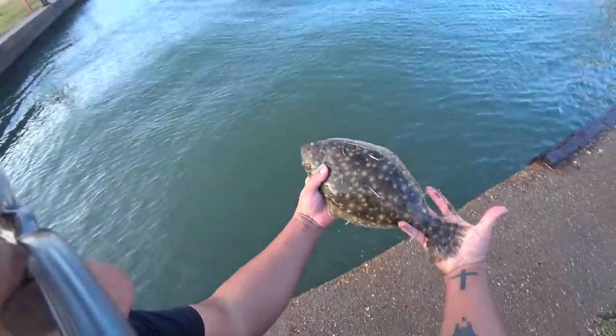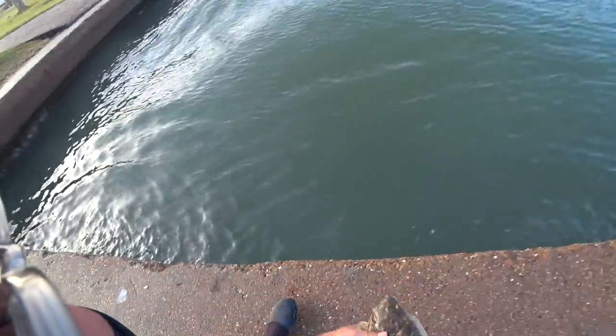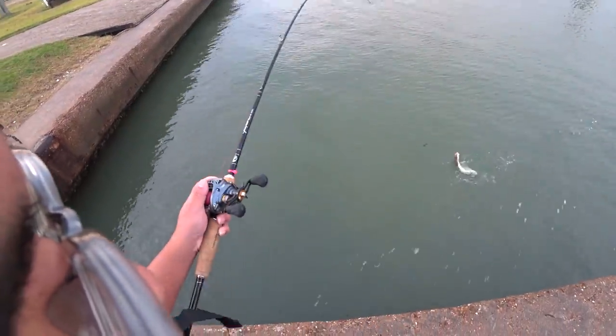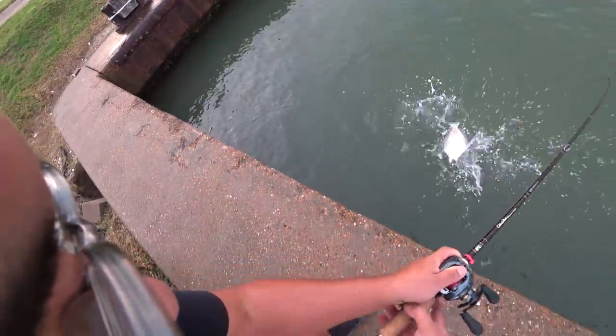As you get more experience about flounder fishing, one thing you're going to learn is that flounder are very dormant. They usually lay at the very bottom of the water column and they don't move very often. When they do move, it's usually with an outgoing or incoming tide. But most of the time, flounder lay at the bottom and they ambush any prey that goes in front of them.